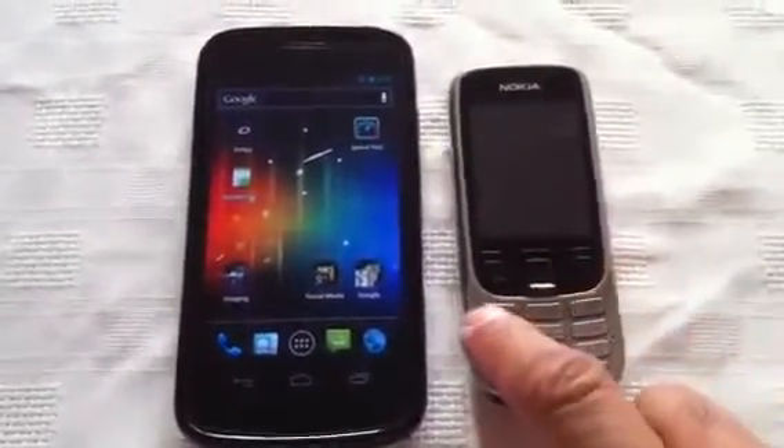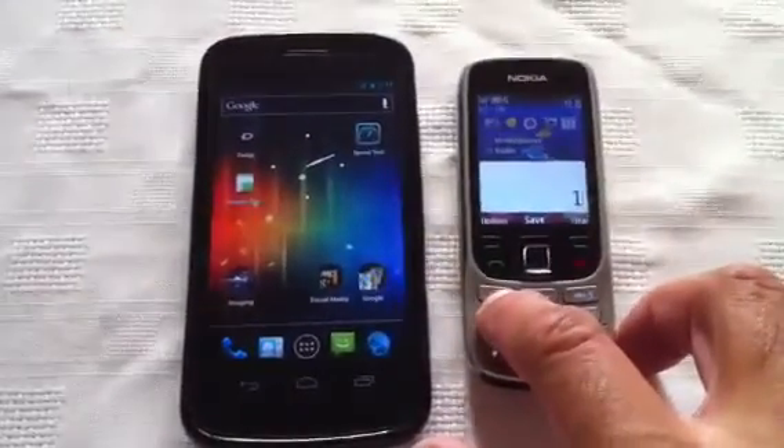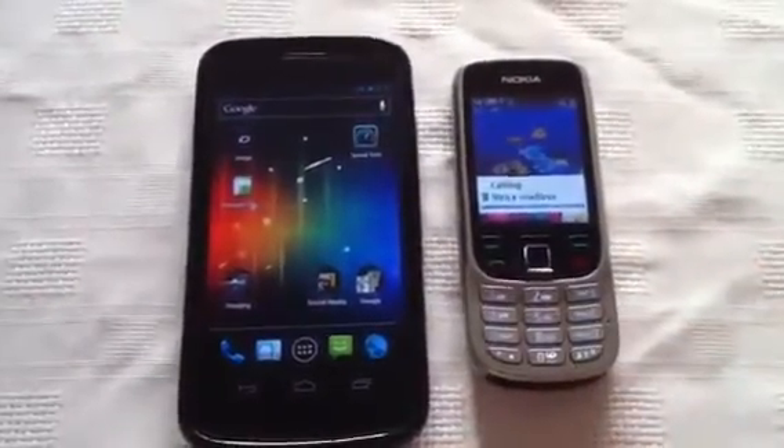So first things first, I'm going to place a call to the voicemail like I did last time. I'm just trying to repeat the test exactly as it was previously.